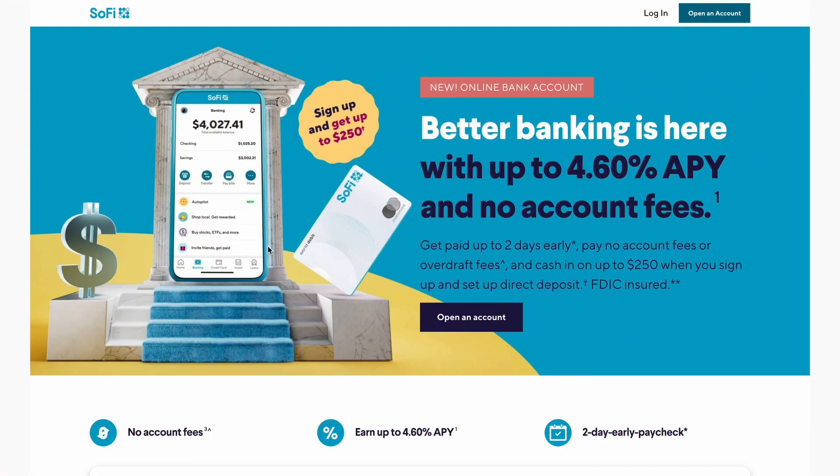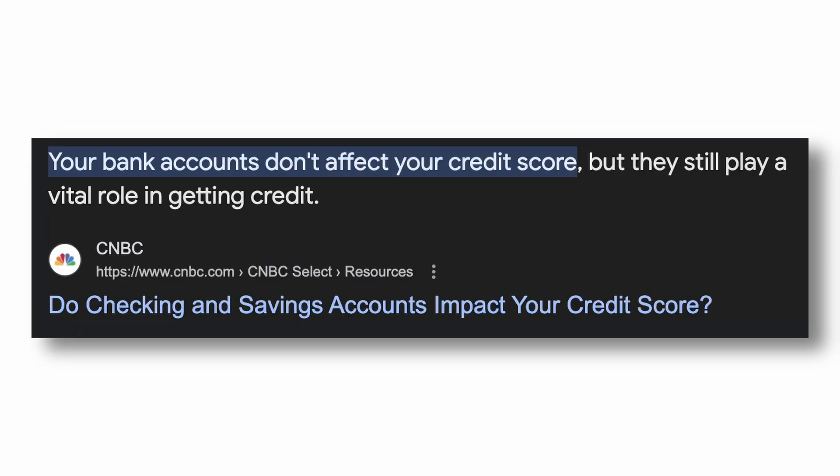There are also usually signup bonuses you can get when opening a new bank account — the money can range from a couple bucks to a few hundred dollars. Just remember that this money is eligible to be taxed, so whatever reward you get, keep in mind you might have to pay some taxes on it later on. However, if you leverage the system and open new bank accounts every couple of months with a direct deposit set up, you'll be surprised how much money you can make. Bank accounts don't operate on the credit score system, so this won't affect your credit score — but there is a similar scoring system, so please do your research before opening a new account.